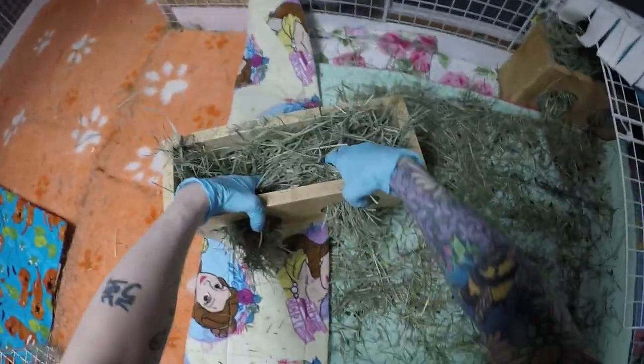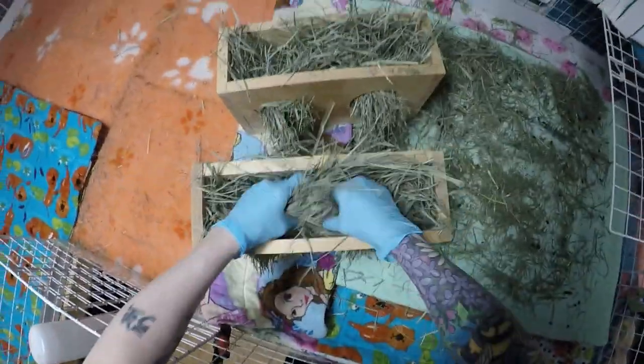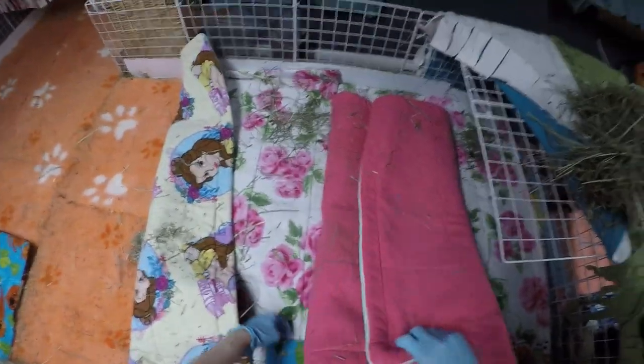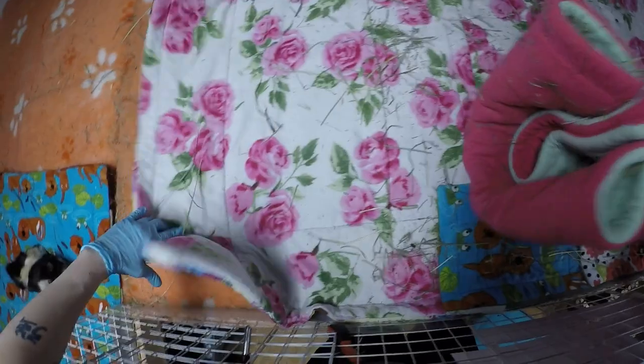So these are our hay boxes - the link's in the description box where I bought these from. They're really nice to store some extra hay. I always have hay in them and I always do hay piles too, but it's nice to have the backup with the hay boxes in case they soil a bunch of the hay on the ground, like piggies always do.